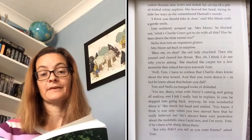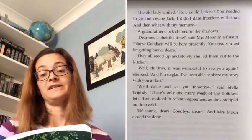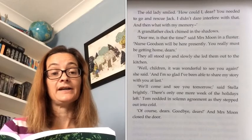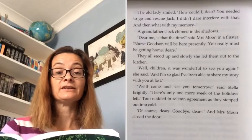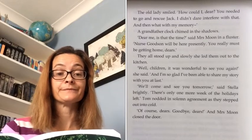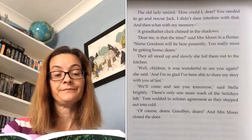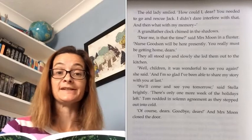'But why didn't you tell us you were Emma?' asked Tom. The old lady smiled. 'How could I, dear? You needed to go and rescue Jack. I didn't dare interfere with that. And then what with my memory?' A grandfather clock chimed in the shadows. 'Dear me, is that the time?' said Mrs Moon in a fluster. 'Nurse Goodson will be here presently. You really must be getting home, dears.'